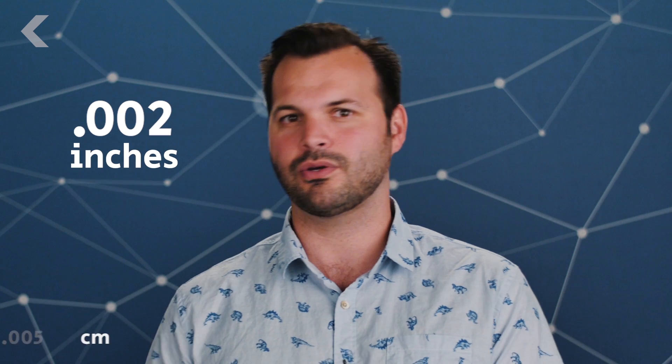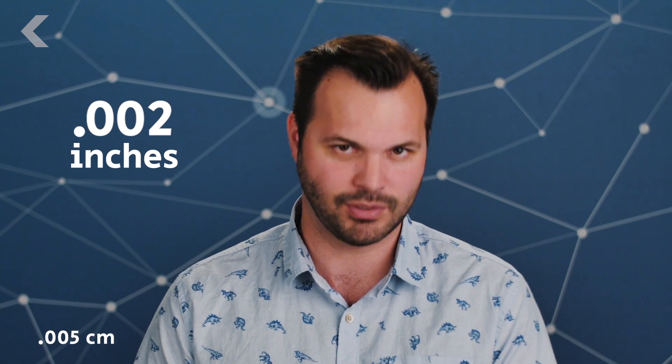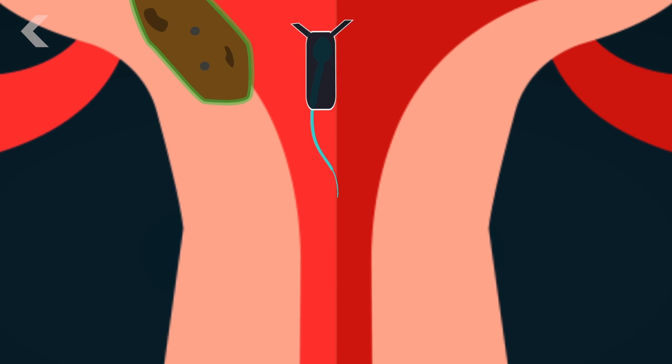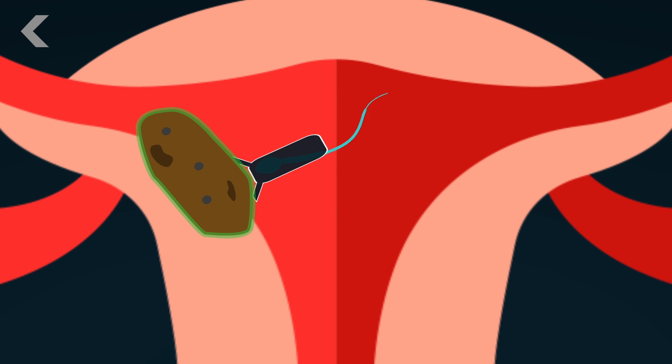Sperm themselves are only about .002 inches, so imagine how tiny that harness is going to have to be. The armored sperm are then inserted into the patient's reproductive system, and researchers use magnets to guide the ironclad sperm to the drug drop-off point — the tumor. Then the bionic suit releases the sperm, allowing it to swim into the cancerous tumor and deliver the drug to the problem area.